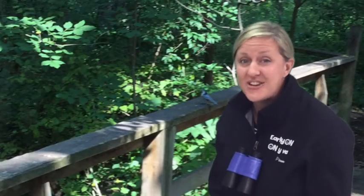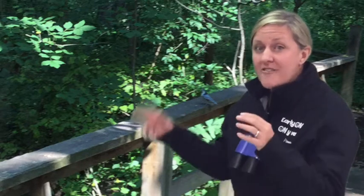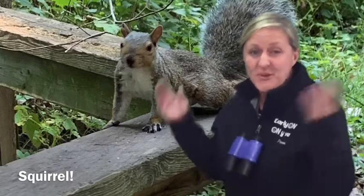We have to be very quiet so we don't scare this animal away. I'll give you a hint: this animal likes to find nuts and bury them, and then go find them later and unbury them. Did you guess? Squirrel — you were right!